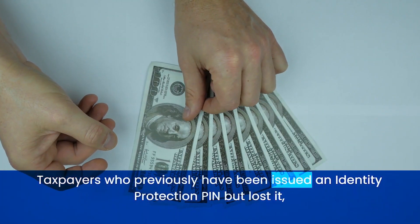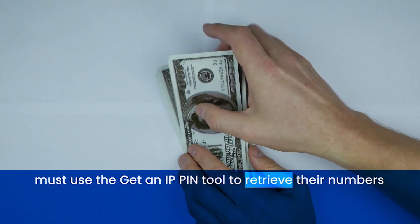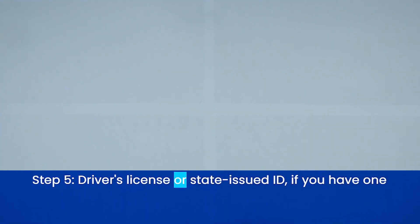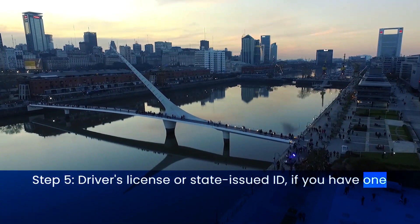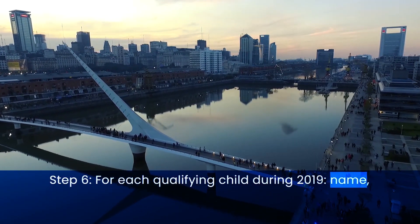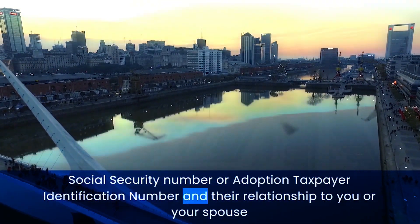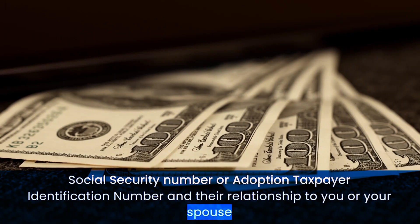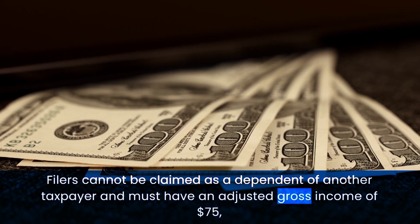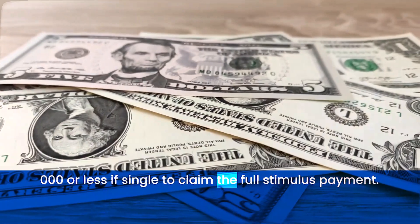Taxpayers who previously have been issued an identity protection PIN but lost it must use the Get an IP PIN tool to retrieve their numbers. Step 5: Driver's license or state-issued ID, if you have one. Step 6: For each qualifying child during 2019 — name, social security number or adoption taxpayer identification number, and their relationship to you or your spouse. Filers cannot be claimed as a dependent of another taxpayer and must have an adjusted gross income of $75,000 or less if single to claim the full stimulus.